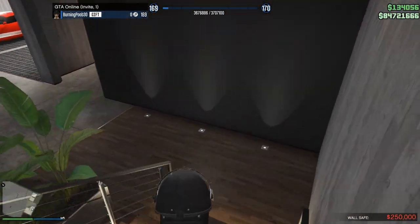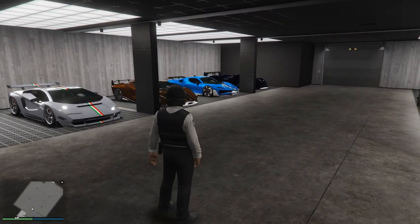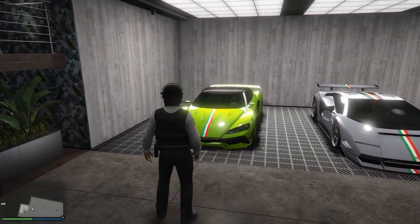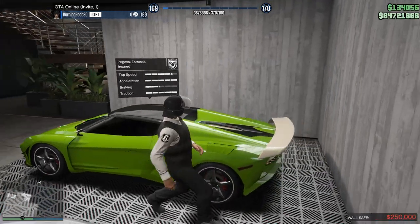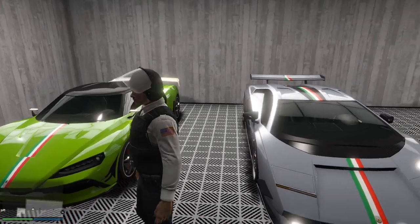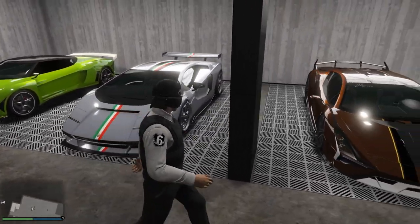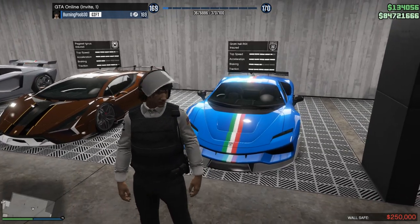Also, how many of you are annoyed by me not collecting that $250,000 in my wall safe? It just filled up, so that's why I haven't collected it. We've got another Pegasi here — the Zorusso. I love this car. I think it looks super sick just because of the back design. You can also make it a convertible, but you have to go to the custom shop and take off the hood. We've got the Torero XO, and then the Pegasi Ignis, and then we've got the Grotti Itali RSX.